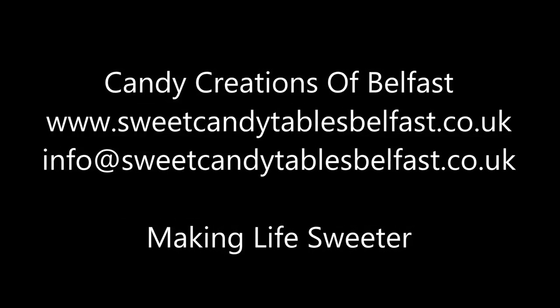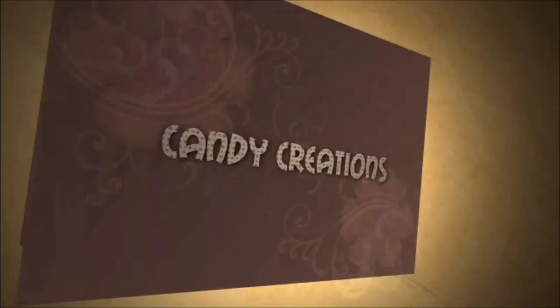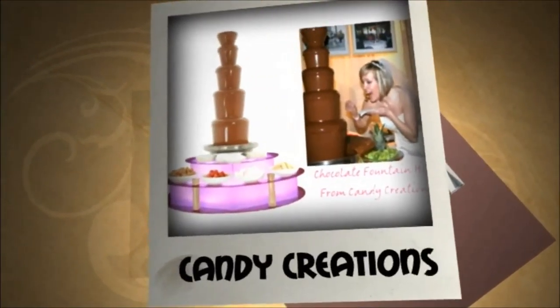At Candy Creations we create sweet tables for any event, including weddings, hen nights, corporate events, fundraisers and children's parties.